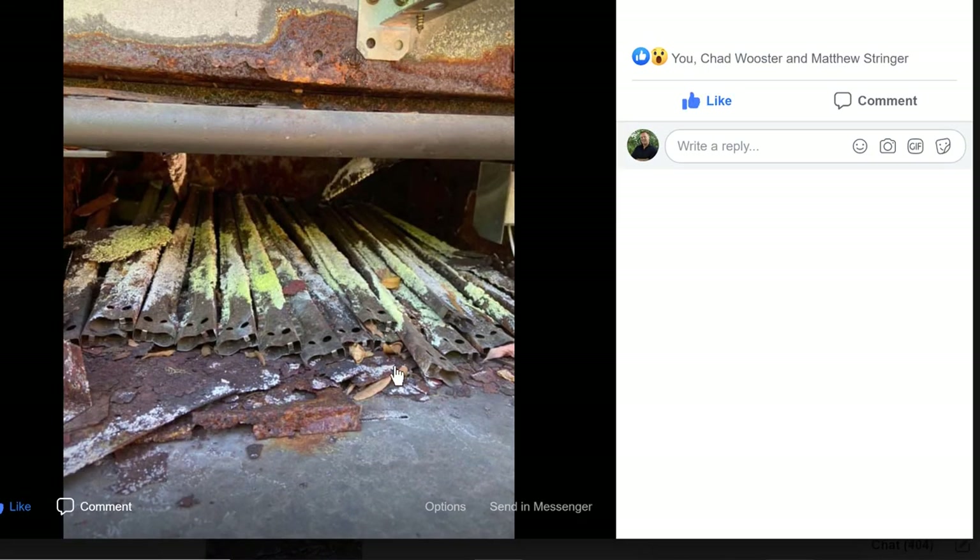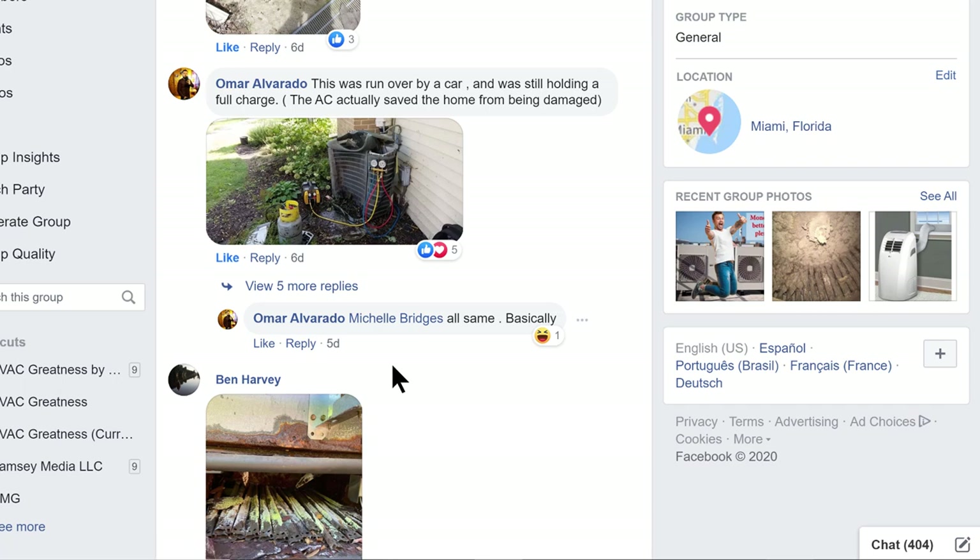Ben, looks like another furnace. Wow, yeah, that's just coming apart. I can't tell — is that a rooftop package unit or is that just a close-up of an upflow furnace? Anyway, that's a pretty far gone one, Ben. Time to replace that rascal.